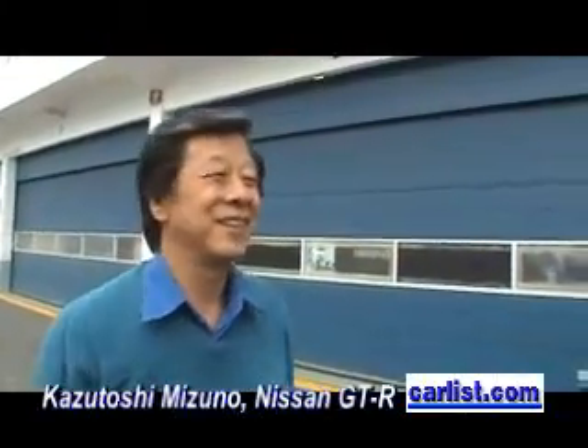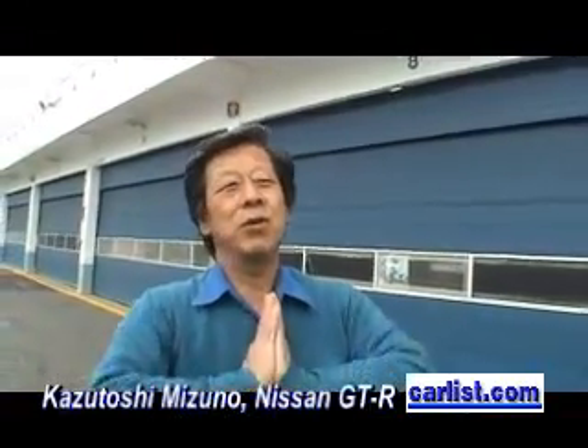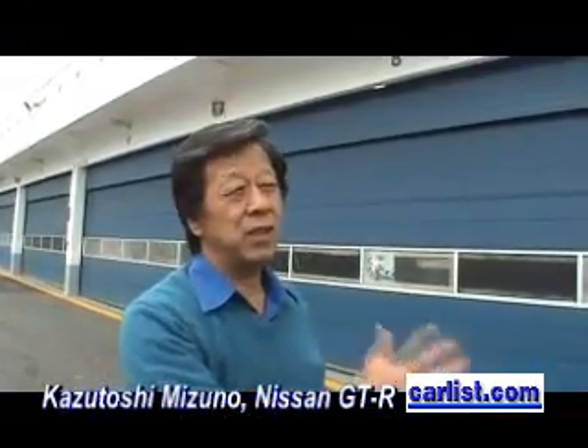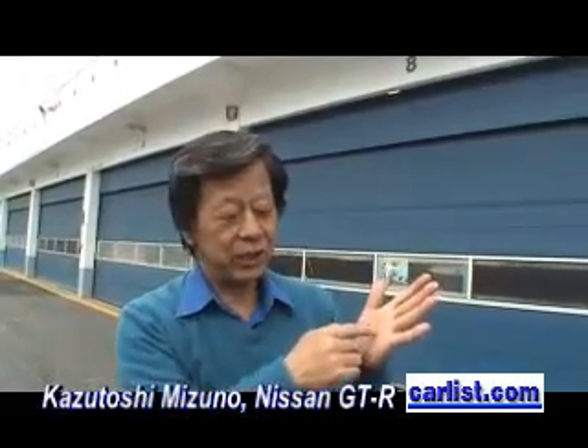How long have you been working on the GTR? It's a very difficult question for me. Because this packaging system, I think the first time was in the 1990 family.